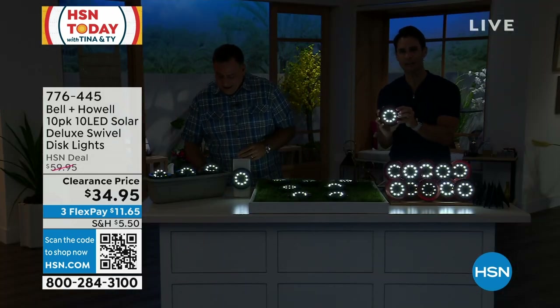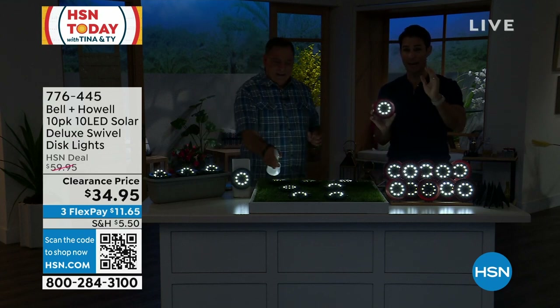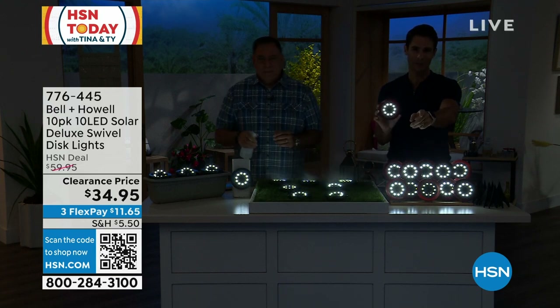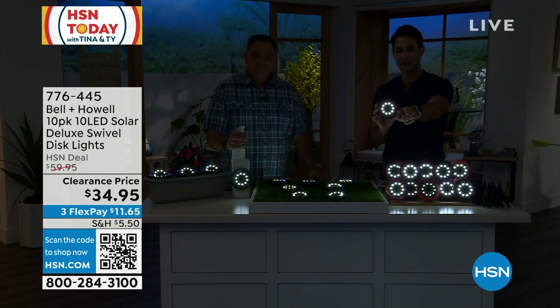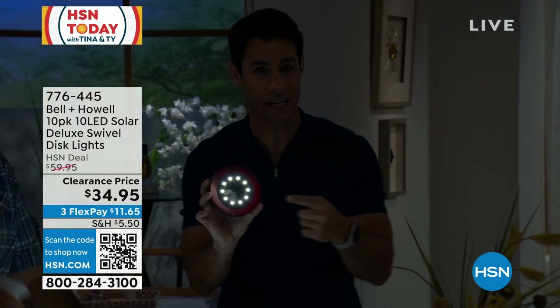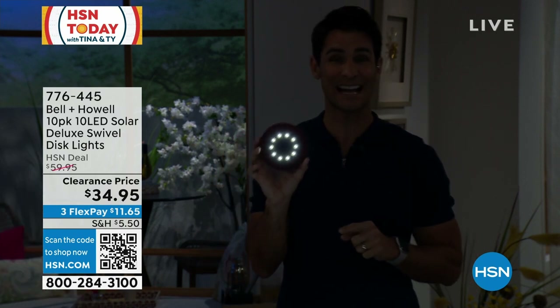I also know these go fast because people buy multiple sets. 10 is a lot, but here's what's going to happen: you'll put 10 out on that pathway going up to your home, love them, then look on the side of your home and want more there, then the backyard too. If it's in your budget, think about grabbing a couple — one for your house and maybe one for your mom or dad who lives alone for that added light. It's no maintenance, no effort.